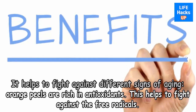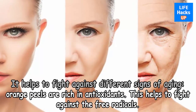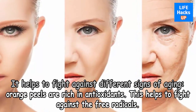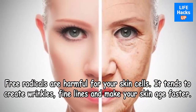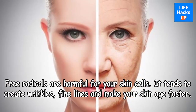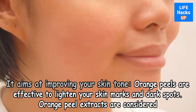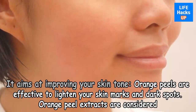Benefit one: it helps to fight against different signs of aging. Orange peels are rich in antioxidants, which help fight against free radicals. Free radicals are harmful to your skin cells — they tend to create wrinkles, fine lines, and make your skin age faster.